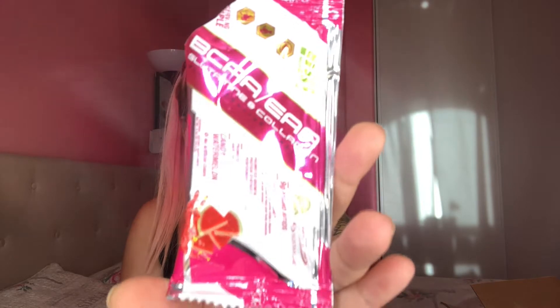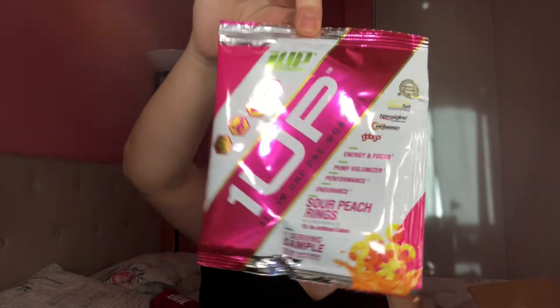Wow, this tastes like a watermelon Jolly Rancher! It's so good, I definitely recommend this if you're into BCAAs. I just want to eat it straight from the pack.